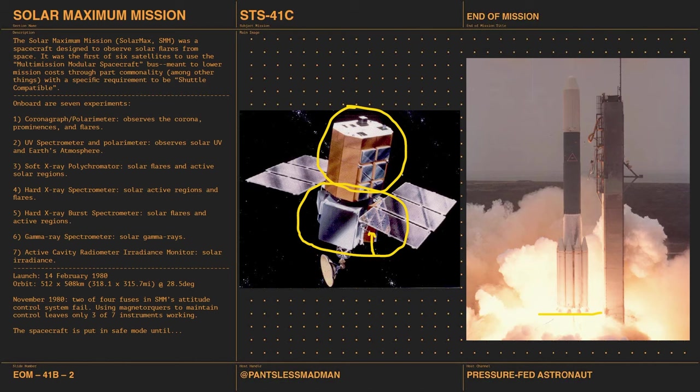The attitude control system is what keeps Solar Max pointed at the sun as it orbits Earth. After the failure, they use magnetorquers — magnetic fields and torque — to maintain some control, but that means only three of the seven instruments are working. It's put into safe mode, and it won't be repaired until 1984. But the shuttle is shuttle-compatible, has a low orbit, and the shuttle was supposed to replace all space things — so go fix it!